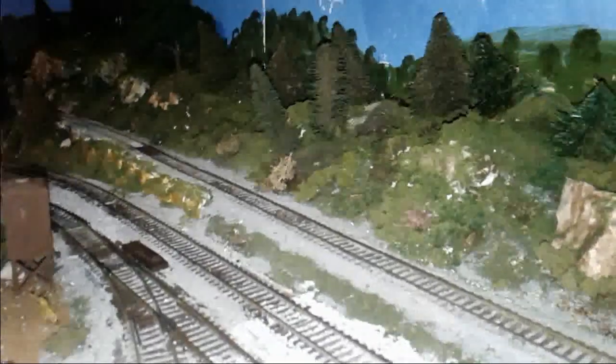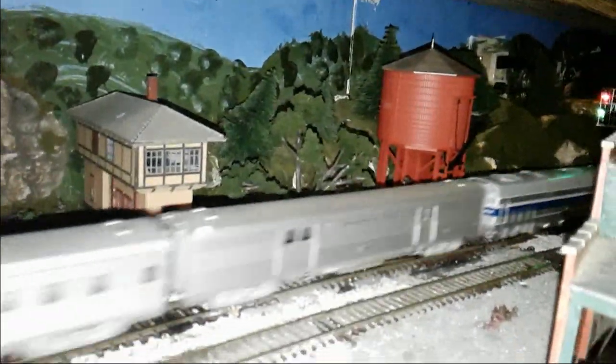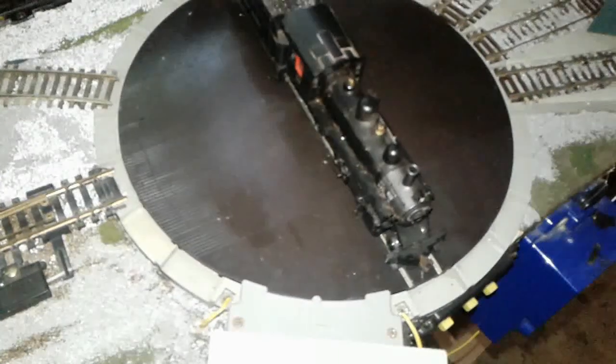There's the Pennsy T1 Duplex speeding by. There's Santa Fe 3751 carrying an excursion. The turntable, of course, is motorized.